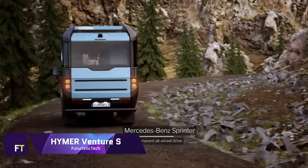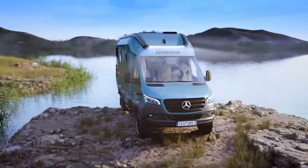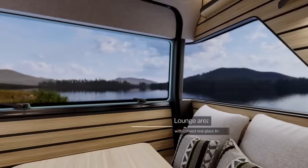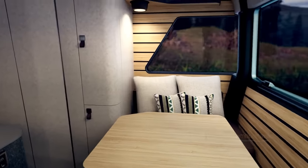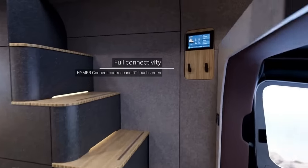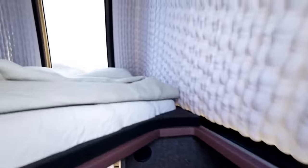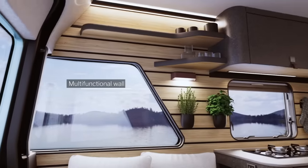Hymer Venture S. The discriminating nomad will find their perfect match in this magnificent motorhome, which combines opulence with practicality and is priced at around $225,000. The innovative inflatable roof and sturdy off-road detailing give it a sporty appearance that belies its opulent interior. Discover a haven of elegance the moment you step inside. The two-story Venture S showcases an innovative layout combining form and function in the kitchen and a roomy lounge loft. Ambient lighting and multifunctional pendant lamps set the mood, and control is at your fingertips with the smart Hymer Connect app.